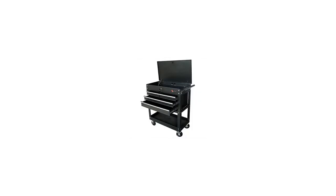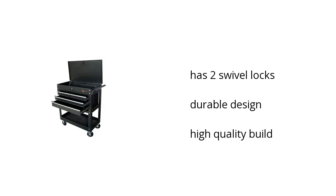Hi, I'm Denise with the Buzztulla Marketplace. Here's what you need to know about the Xcel Professional Tool Cart on sale at Sam's Club.